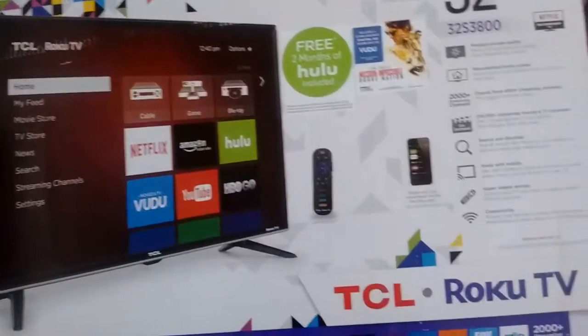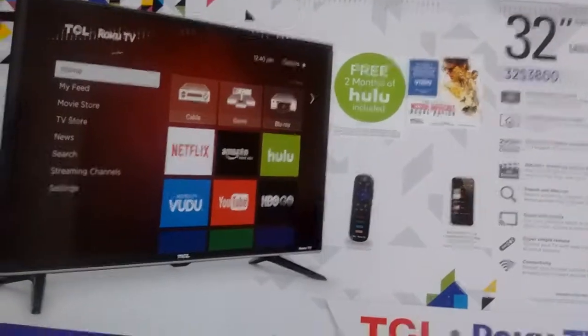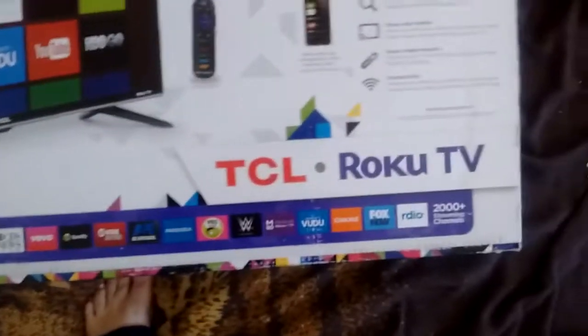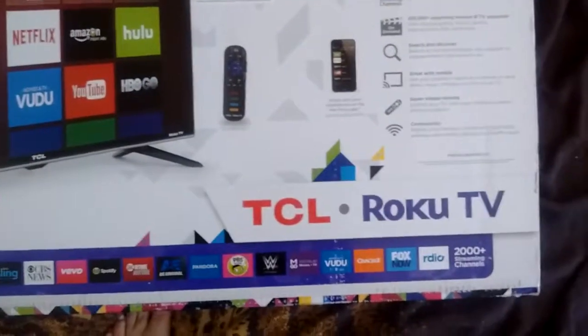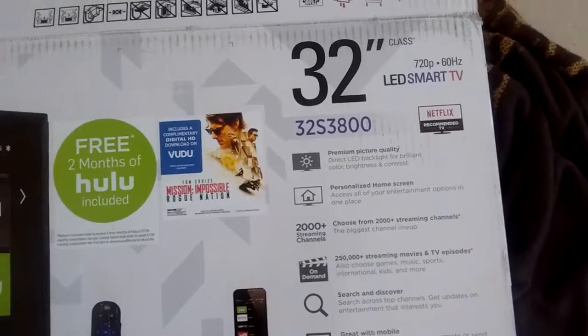Hey everybody in YouTube land, this is me Dreamboy back for another video. In this video I'm going to be reviewing my new TV I just bought about a week and a half ago called the TSL Roku TV. I'll be reviewing the 32-inch class 720p LED Smart TV.